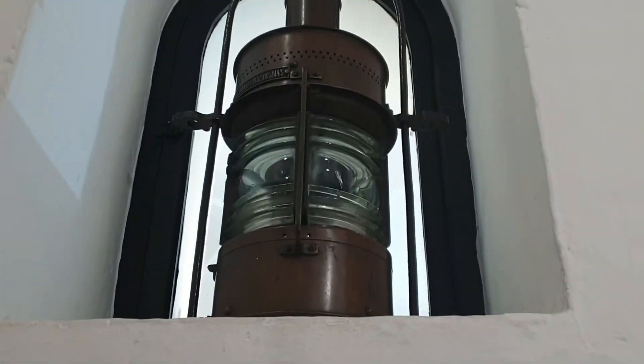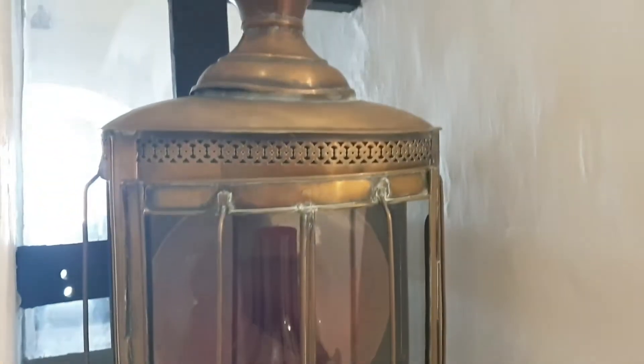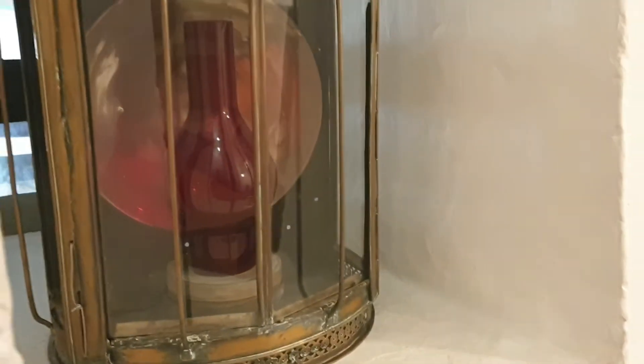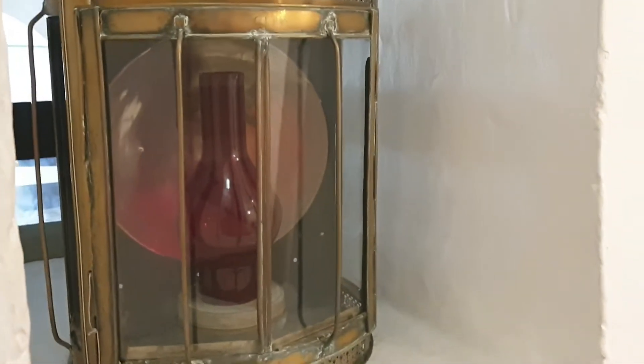Now let's continue up the steps. Another cool signaling lamp — and another one. You can see the oil lamp and the mirror that helps do the reflection.